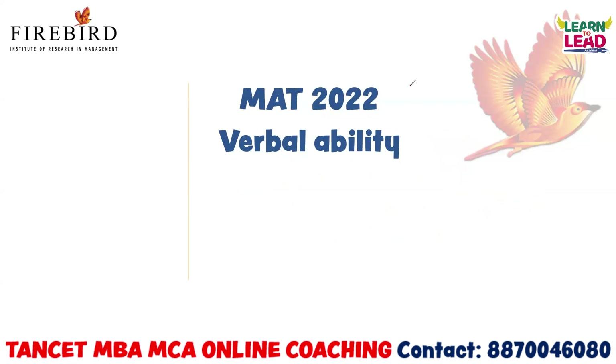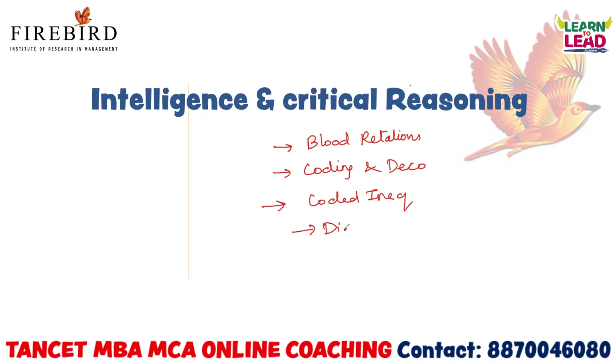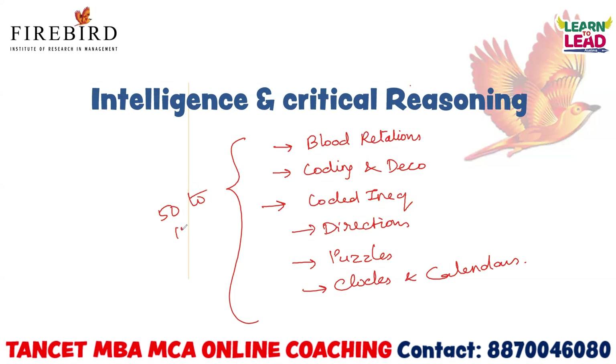The next section is intelligence and critical reasoning. You should concentrate on the following topics: blood relations, coding and decoding — concentrate on all types of coding and decoding — coded inequalities, directions, puzzles, and clocks and calendars. First concentrate on these topics and practice at least 50 to 100 questions before going for your exam in each topic, to score a reasonable mark in intelligence and critical reasoning.